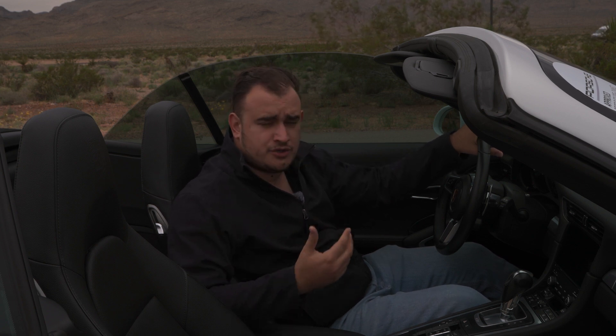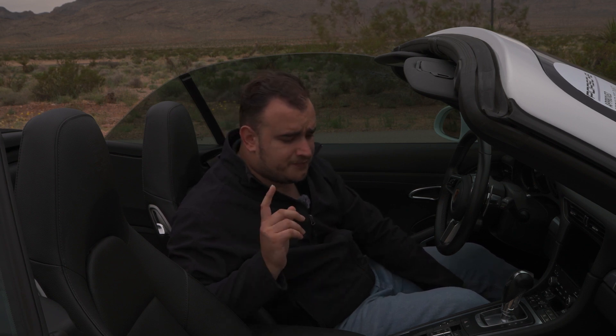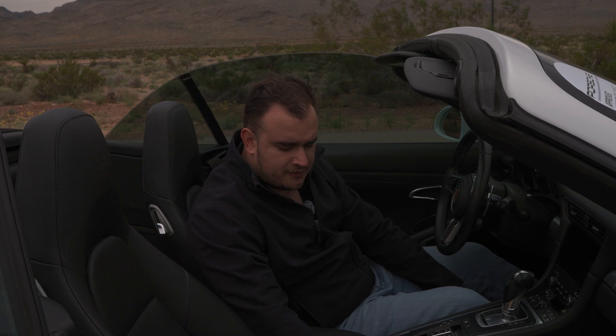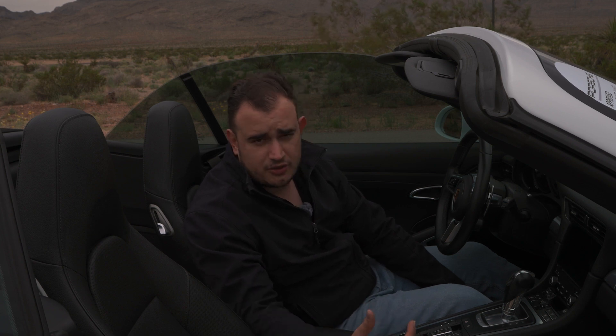But I think that the sports seats do both things great — they hold you in very well for when you want to do some spirited driving, and they're also very comfortable. Now, these are adjustable. This front aspect does go up and down, so it can adjust down for where the calves are. The seats are fine for what they are, but they could be better, and there is an option to do better — the 18-way sports seats. Let me know down below what you guys think of these seats if you've ever sat in them.